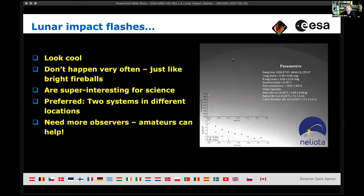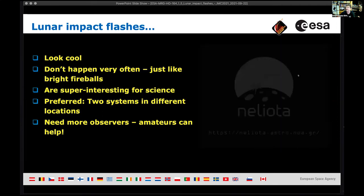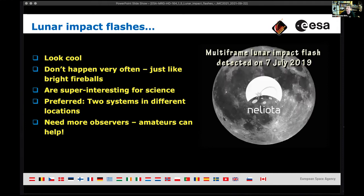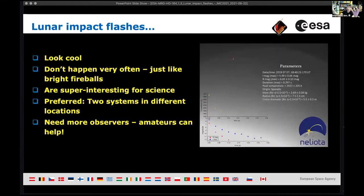There is a video recording on the right where a flash appears on the upper part of the moon, playing in a loop. They don't happen very often — it's just like a bright fireball where every once in a while you say, hey, fantastic, I'm glad I saw that.